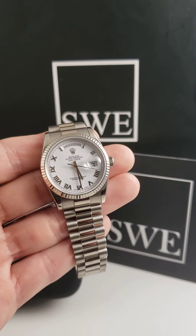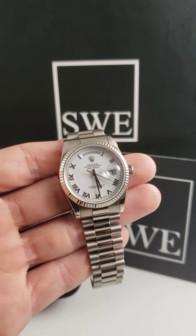Come check this one out at SwissWatchExpo. It is still in stock today.